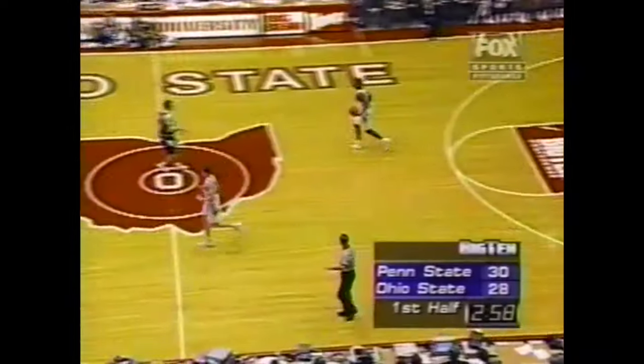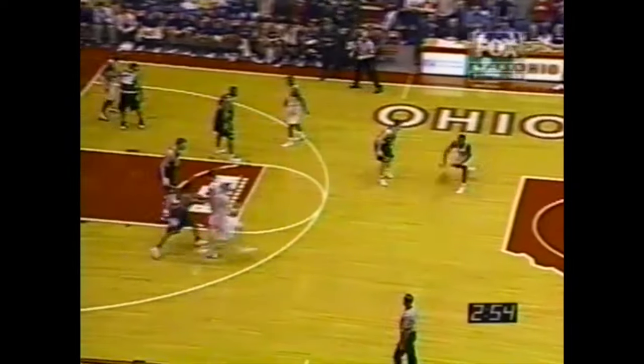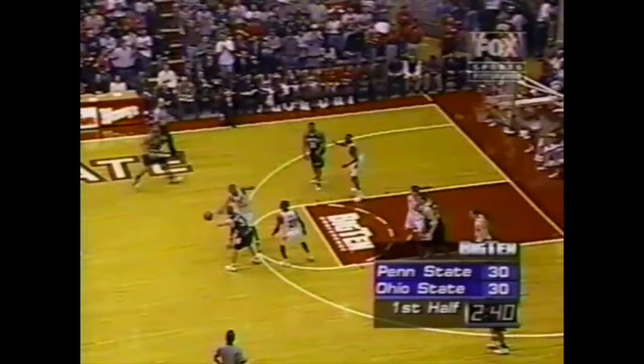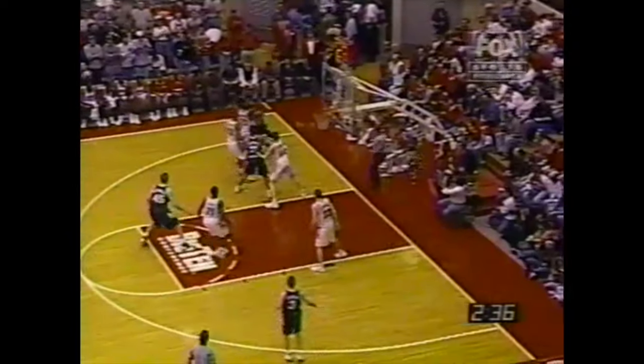Penn State running out of time again. A three from the outside, this time by Grays, who lit up Michigan earlier this season in Ann Arbor with threes. He can shoot it. We've seen the shot clock down to the final seconds on three occasions, and twice Penn State's been able to get threes, but Ohio State comes back with a two. Nice stick back by Hannah. The crowd loving that.